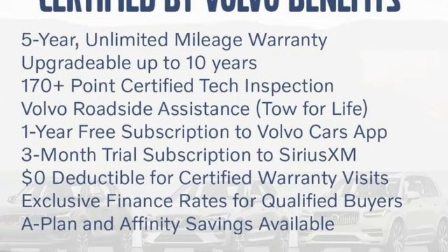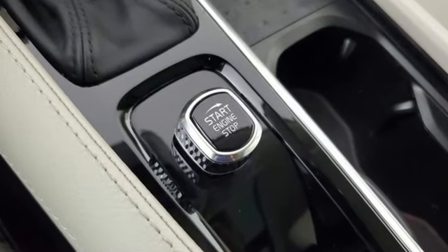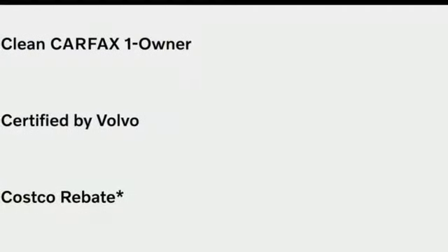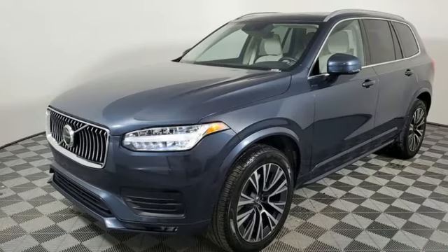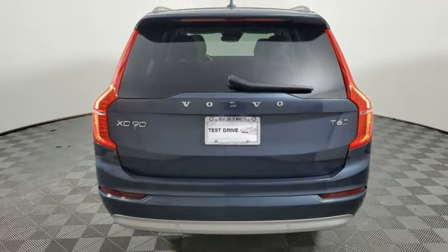Engine auto stop start feature, four wheel drive, integrated navigation system with voice activation, Wi-Fi hotspot, multi-zone climate control, steering assist cruise control, streaming audio, memory exterior door mirror settings, front heated leather bucket seats, auto dimming rear view mirror, and automatic transmission.